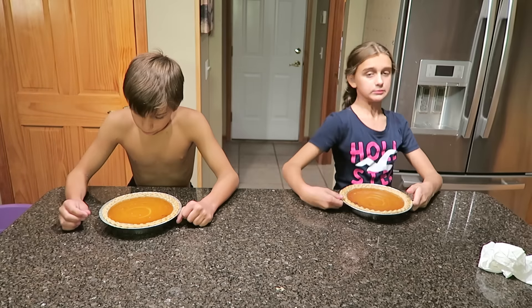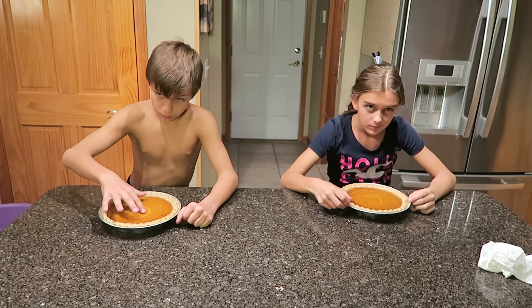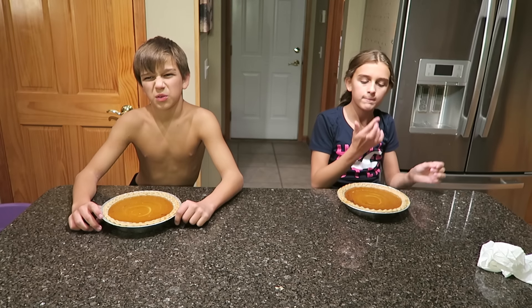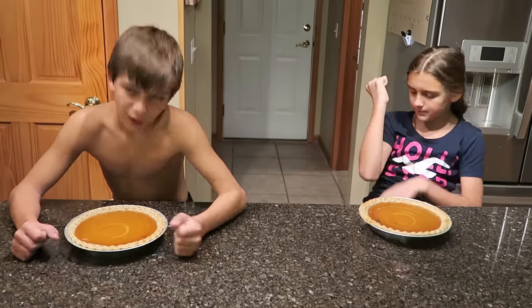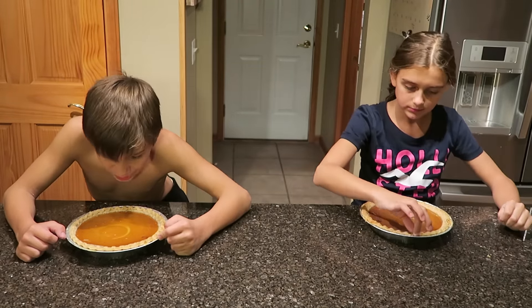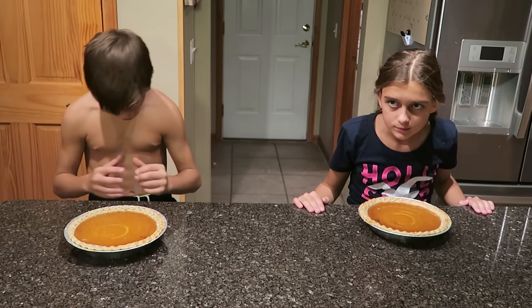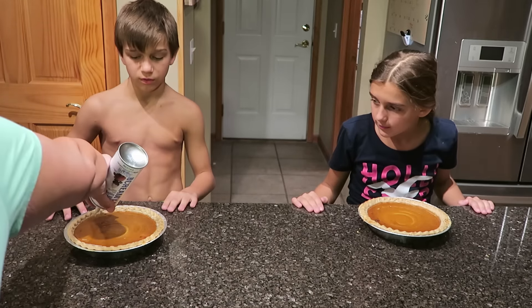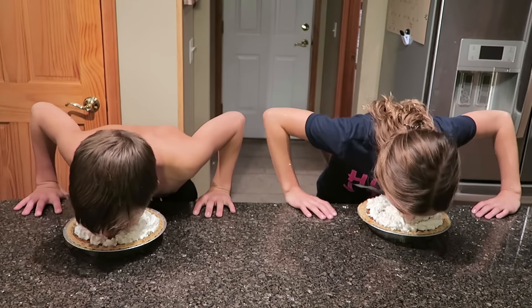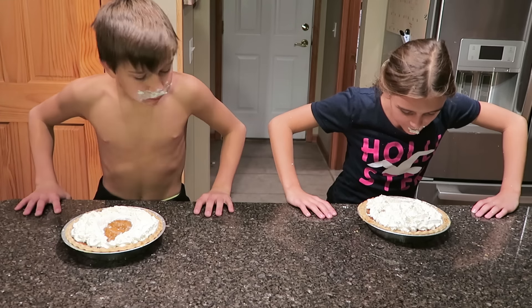For your last and final challenge — either Chase is going to be the ultimate winner or you're going to end this game tied. You're going to have to put your hands behind your back — no hands. The winner is whoever eats the most of their pumpkin pie. But here's the catch — no hands. Let me take a selfie first. Whipped cream! On your mark, get set, go!